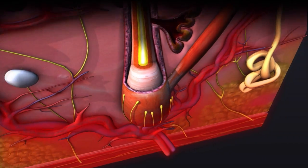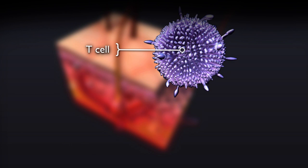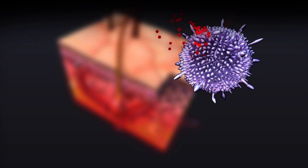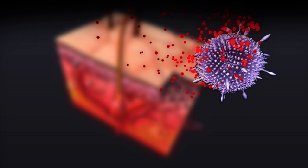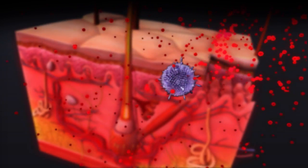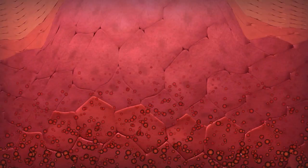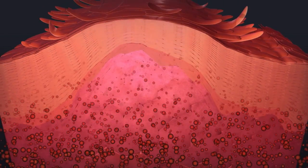Psoriasis results from a problem with a type of white blood cell in the immune system called a T-cell. T-cells normally detect and fight off foreign substances. In psoriasis, T-cells attack healthy skin cells and trigger an immune response. Blood vessels in the skin get larger. Other white blood cells enter the epidermis. The T-cells release messenger chemicals called cytokines, which tell the keratinocytes to reproduce and mature much faster than normal.